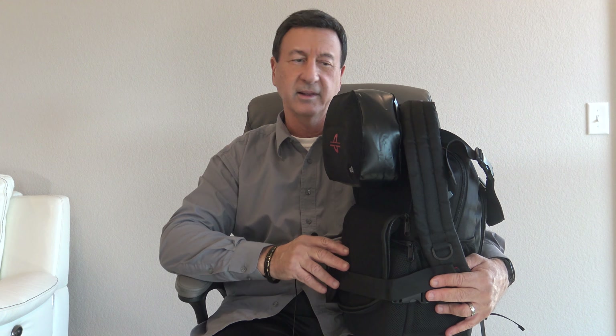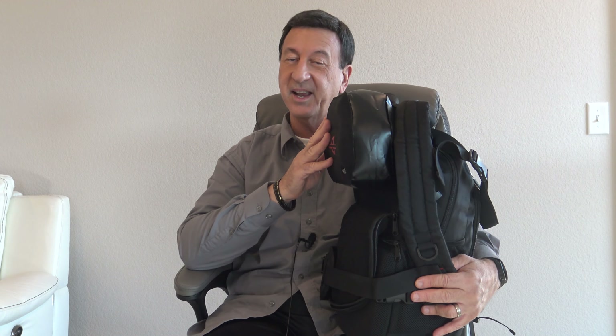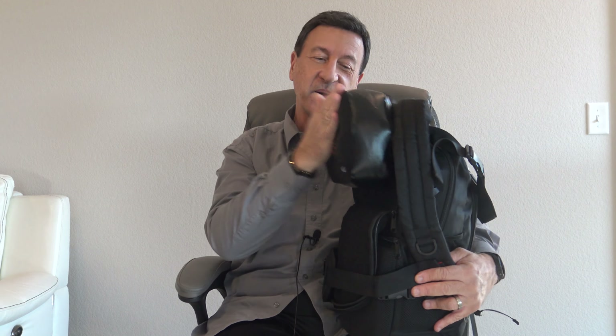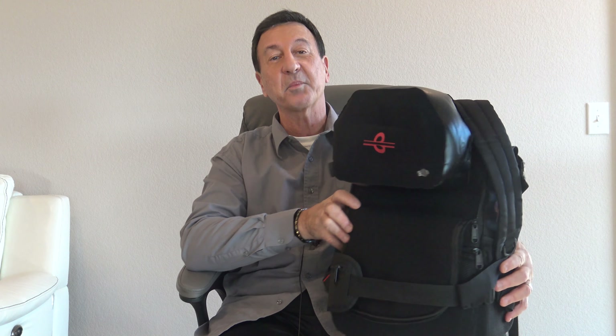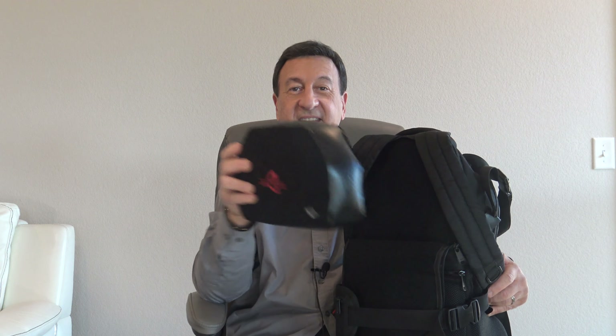As you know, lately there have been so many delays and cancellations at the airports, but now, with the Bookly Backpack One, you can relax, nap, sleep — or even if you get stranded at the airport, no big deal.